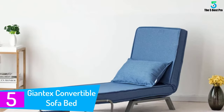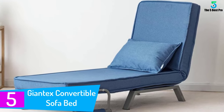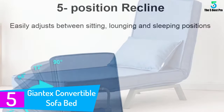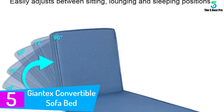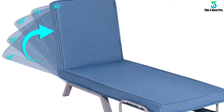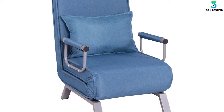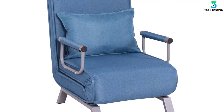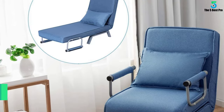Starting at number 5: the Giantex Convertible Sofa Bed Folding Arm. The Giantex Convertible Sofa Bed is also a 5 position recliner. This sofa bed is very versatile — it can convert into a sofa, a lounge, or a bed. It reclines in 5 positions including 18 inches, 36, 54 inches, 75 inches, and 90 inches.